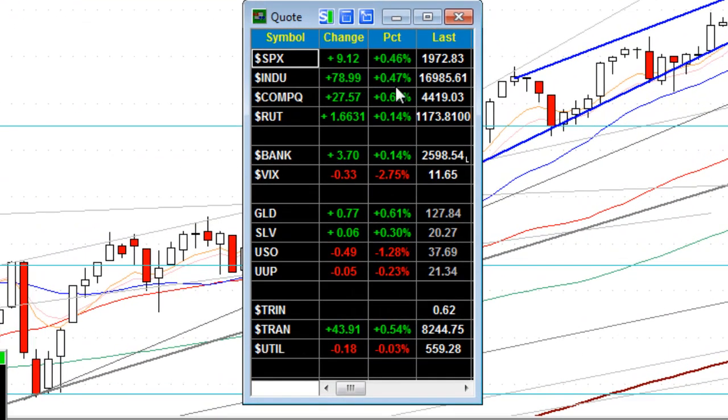You'll see across the board that we have small caps not doing as well as the rest of the markets — a relative weakness here. Same goes for the banks. The financial index is still lagging. The VIX, though, does drop 2.75%, down below 12.